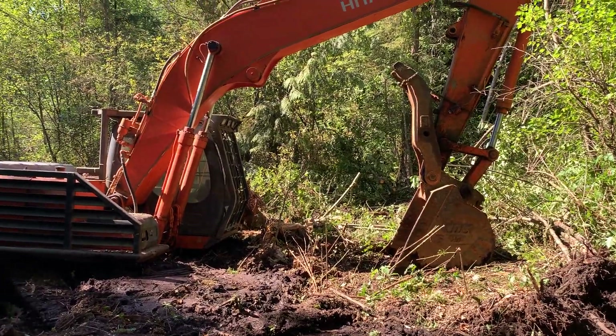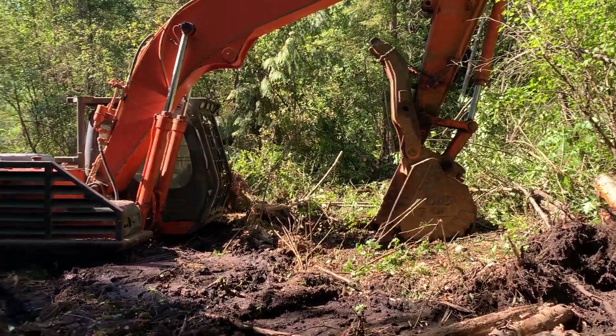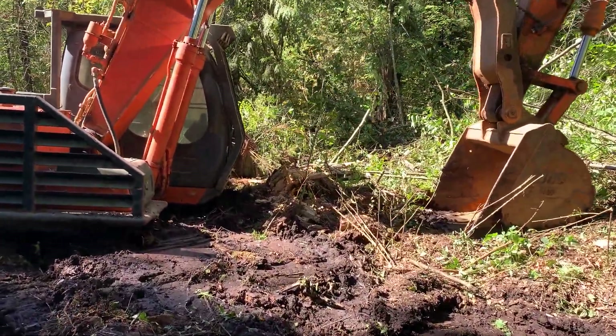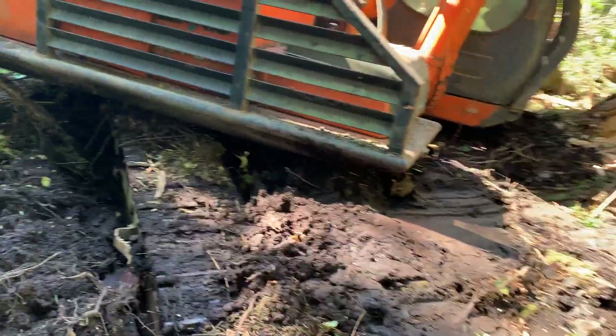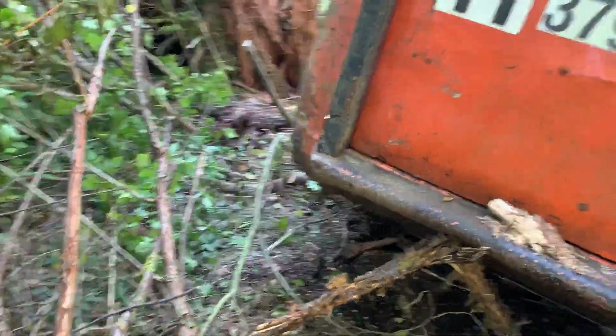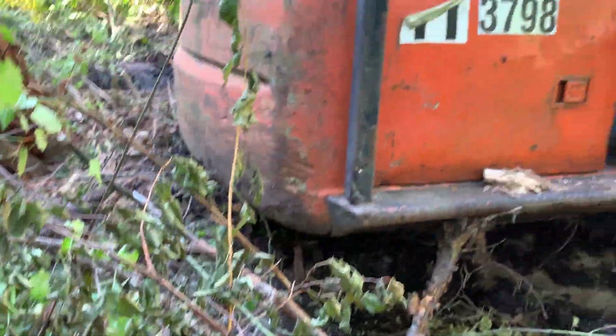It's got a high lift arrangement, or had. No hydraulic thumb cylinder — that sucks if you're trying to get yourself out and you need to use some logs and tops. It's a narrow track, look how narrow they are. There's my boot — I'm a size 10.